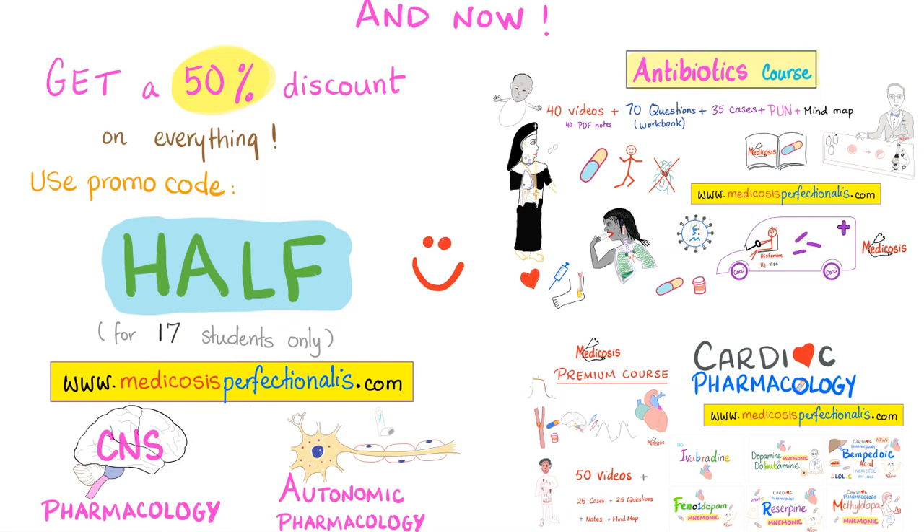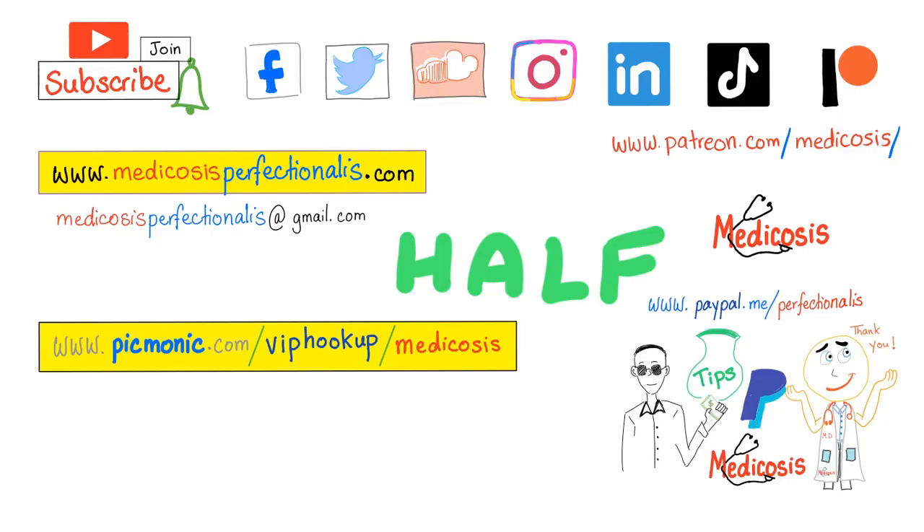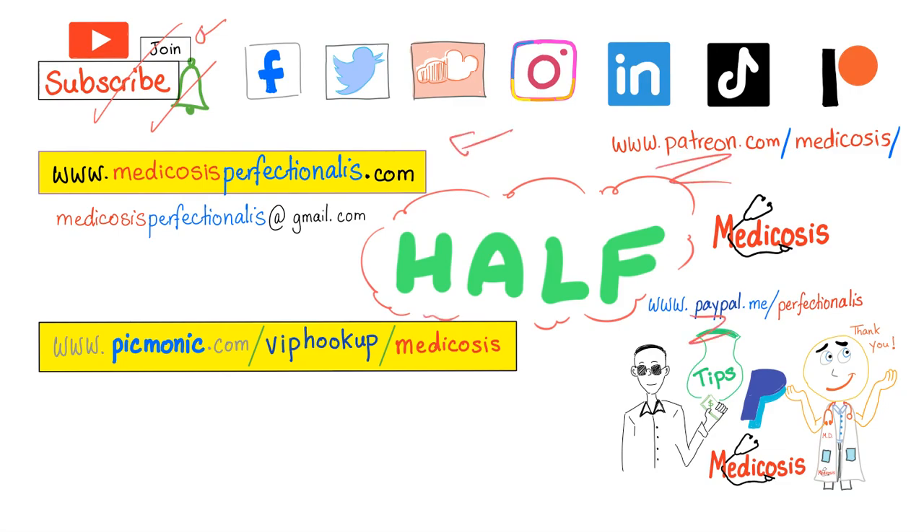Right now I have a 50% discount towards anything on my website. Use the promo code HALF, available for 17 students only, at medicosisperfectionalist.com. My favorite course on my website is the antibiotics course, in which we discuss antibacterials, antivirals, antifungals, and antiparasitic drugs. Happy 2021 everybody. Please subscribe, hit the bell, and click on the join button. You can support me here. Go to my website to get my cardiac pharmacology course, my antibiotics course, my CNS pharmacology course, and others. Use the promo code HALF to get 50% discount. Thank you for watching as always. Be safe, stay happy, and study hard. This is Medicosis Perfectioneros where Medicine Makes Perfect Sense.